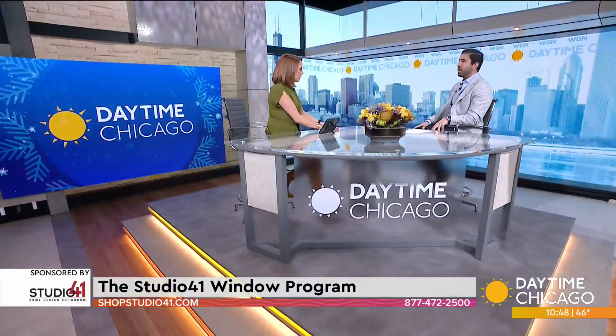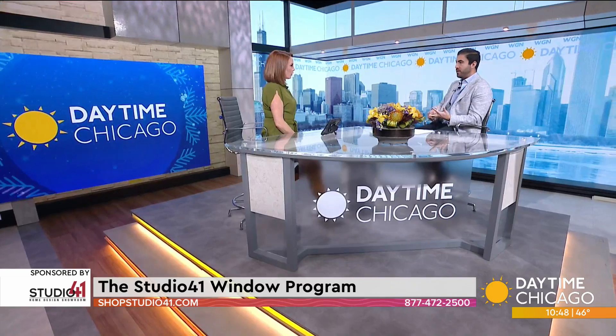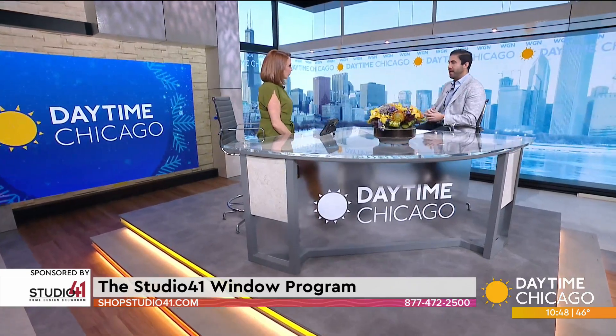There are two different kinds of windows that you guys carry, is that correct? Correct. We manufacture our own Climate Card windows — a vinyl window. We're the largest vinyl window manufacturer in Chicago and we're also a distributor for Marvin Infinity windows as well.